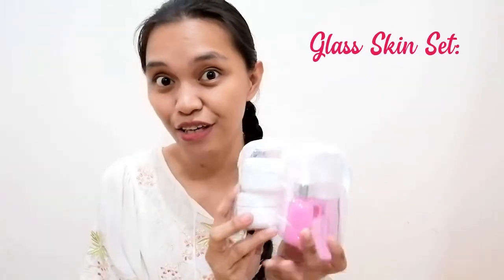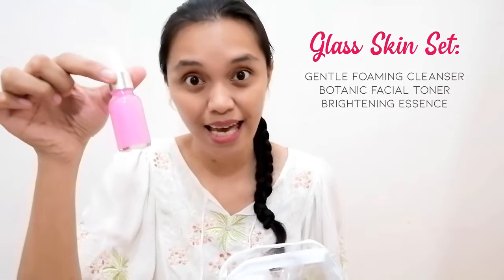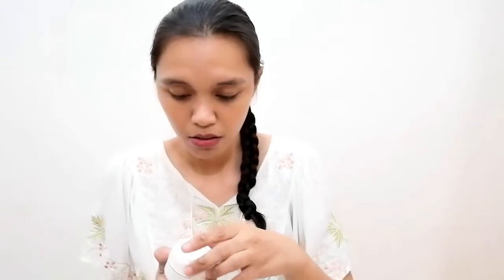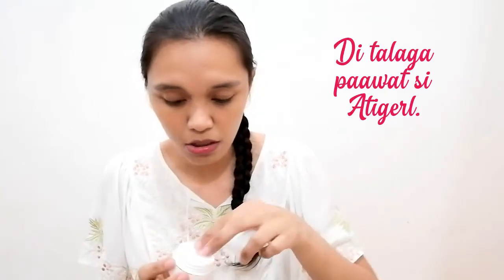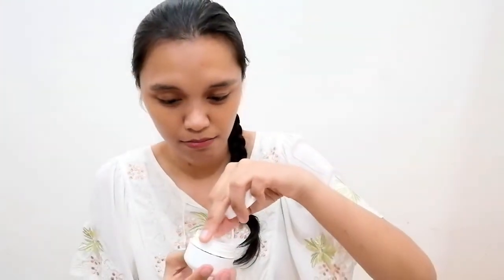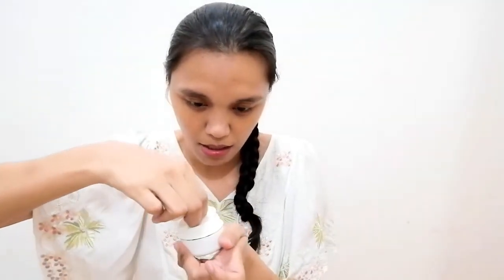So, what do we have here? Gentle Foaming Cleanser, Botanical Facial Toner, Brightening Essence, and Whitening Cream and Sleeping Mask. It smells amazing! It's pinkish. I'll just set it here. This one might be the whitening.